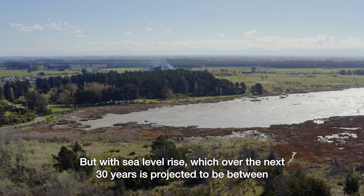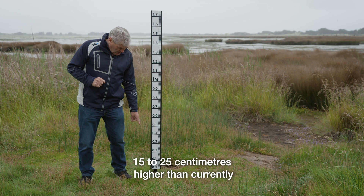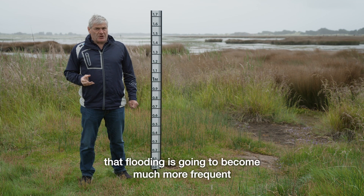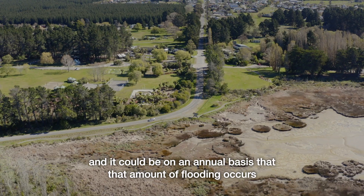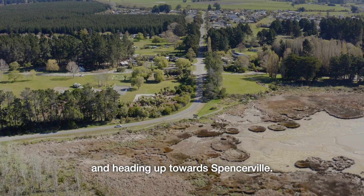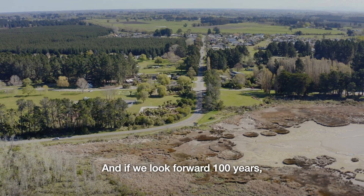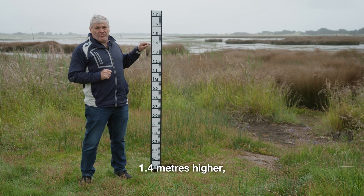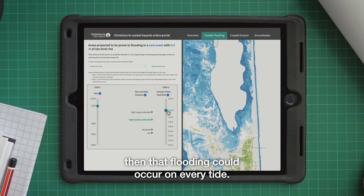With sea level rise, which over the next 30 years is projected to be between 15 to 25 centimetres higher than currently, that flooding is going to become much more frequent — it could be on an annual basis heading up towards Spenceville. And if we look forward a hundred years, when sea level rise is projected to possibly be up to 1.4 metres higher, then that flooding could occur on every tide.